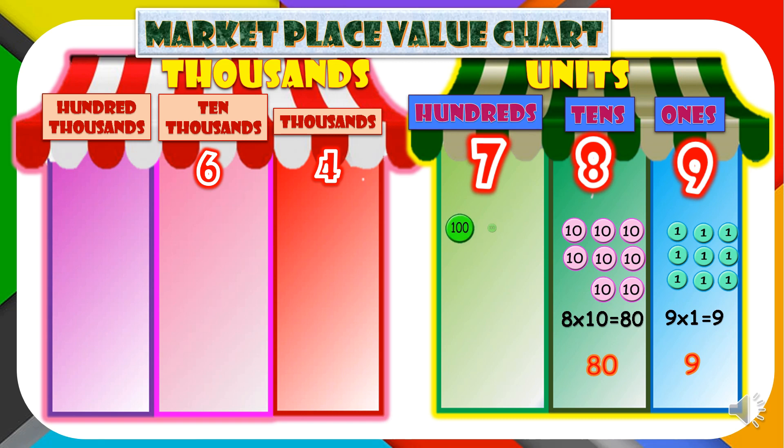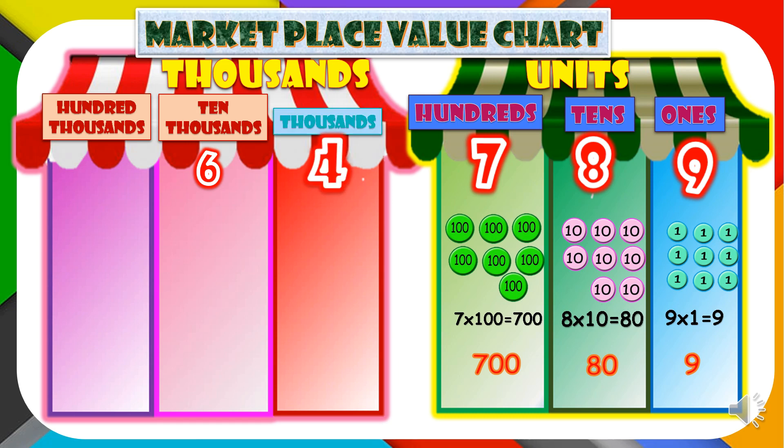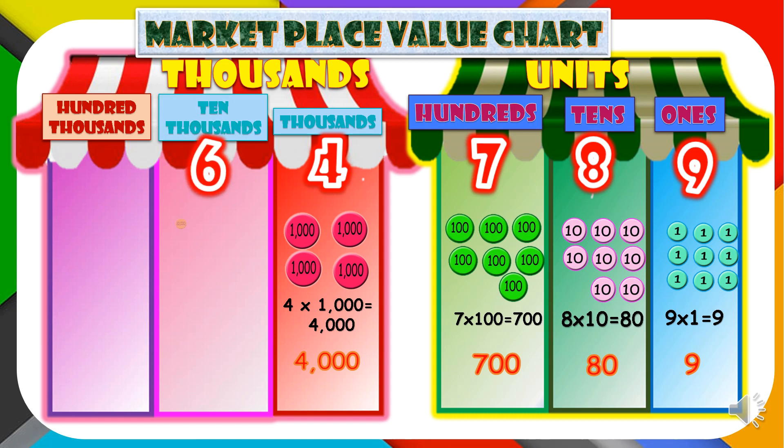Digit 7 is in the 100s place. 7 times 100 is equal to 700. Digit 7 has a value of 700. Digit 4 is in the 1,000s place. 4 times 1,000 is equal to 4,000. Digit 4 has a value of 4,000. Digit 6 is in the 10,000s place. 6 times 10,000 is equal to 60,000. Digit 6 has a value of 60,000.